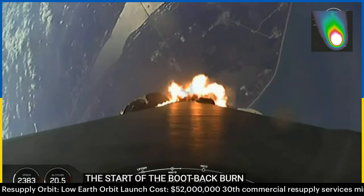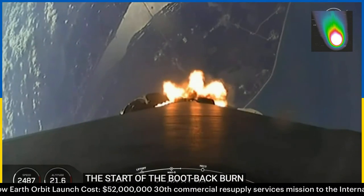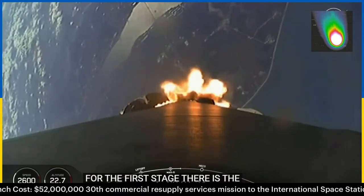The MVAC engine on the second stage is chilling in, getting ready for startup.